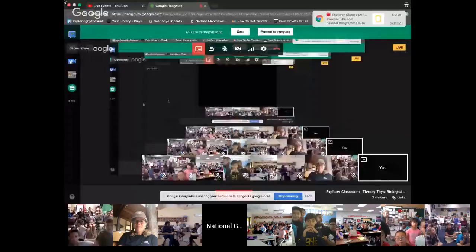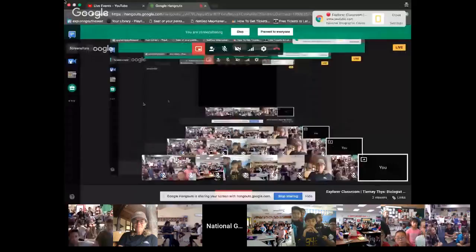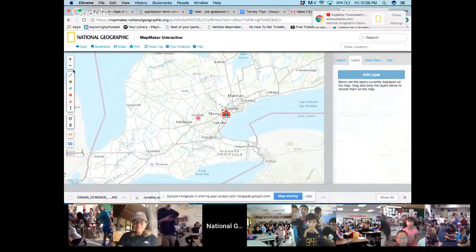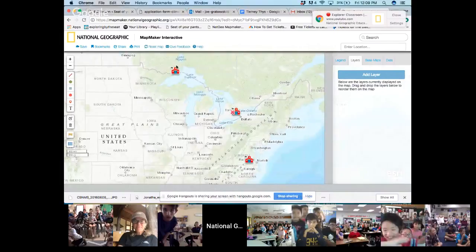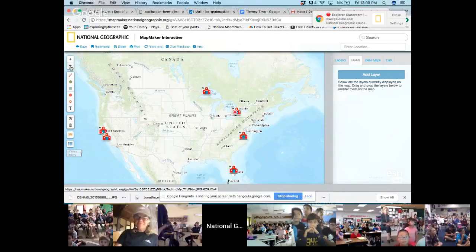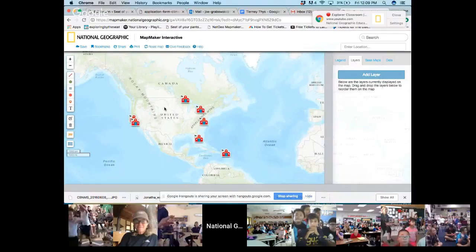I'm going to use National Geographic's Mapmaker Interactive to see where everybody's joining us from today. You can see that X — that is me, just outside of Guelph, Ontario, here in Canada. We've got a classroom in Mississauga, Thunder Bay, Virginia, a couple classrooms in California, one in Florida, and we should have a classroom joining us from St. Martin. We're really excited to have such a great group of classrooms joining us.